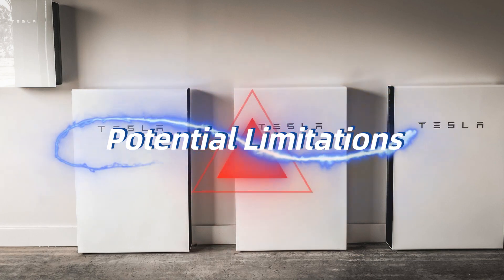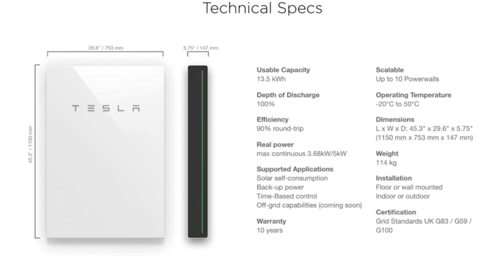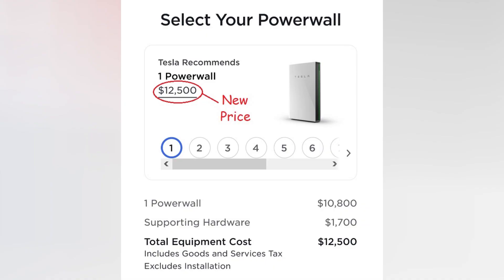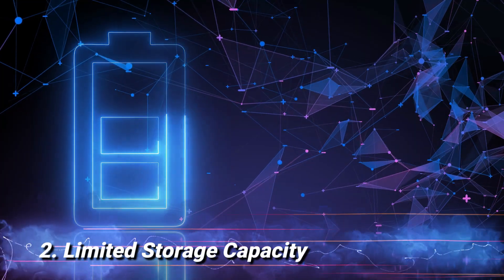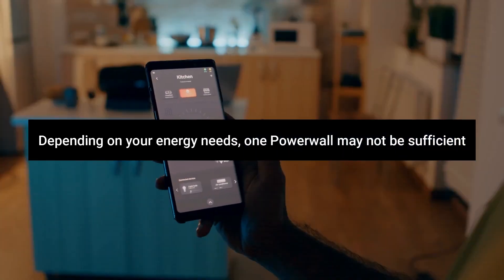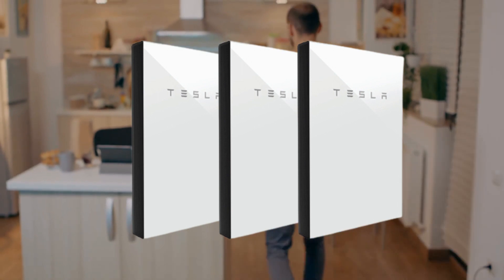Potential Limitations: while the Tesla Powerwall offers numerous advantages, it's essential to be aware of potential limitations. Initial Investment: the upfront cost of the Powerwall and installation may be a significant investment, though it's essential to consider the long-term benefits and potential savings. Limited Storage Capacity: depending on your energy needs, one Powerwall may not be sufficient — you may need multiple Powerwalls for larger homes or higher energy demands.